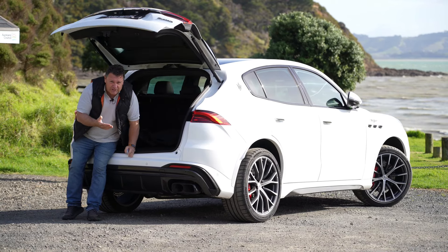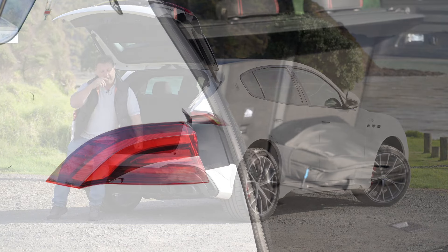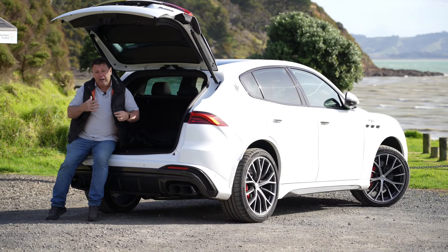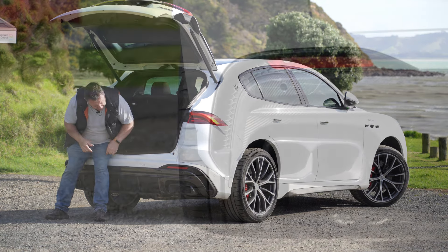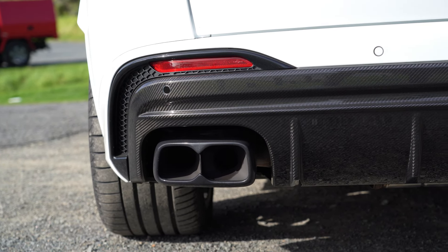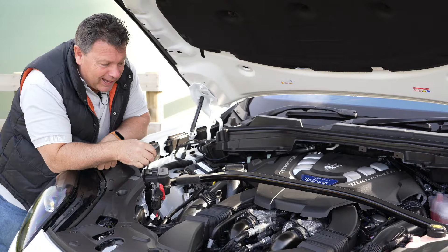Open up the tailgate and you've got 570 liters of trunk space, which is actually more than the Modena or GT, because those have a small electrical component. A full battery or PHEV version is coming later. And look at these quad pipes — they make a terrific noise when you're really revving and changing gear, which is all linked to what's under the bonnet.